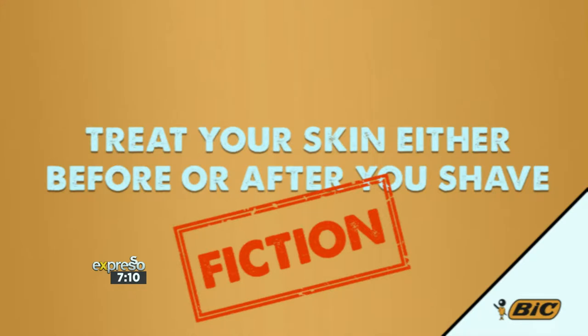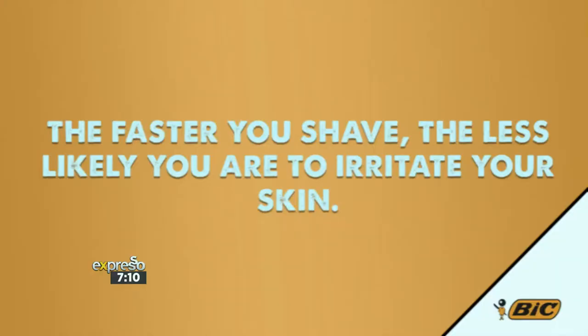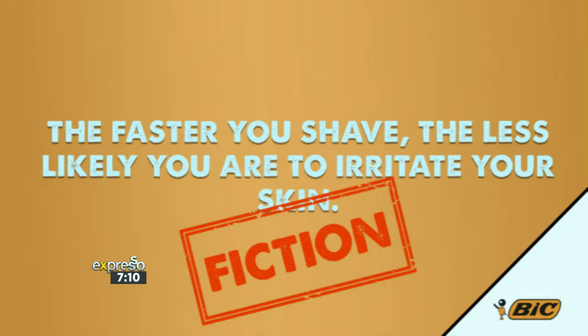Statement two: the faster you shave, the less likely you are to irritate your skin. That totally makes sense — well, you're wrong, that's fiction! Take the time; you've got to take the time. Don't be lazy. Your skin needs that extra attention. If you shave too fast, you might actually irritate the skin more. Do it meticulously — it's your face, care about it. Look at that beautiful face, you don't want to mess with it. You're also more likely to get clumsy shaving fast, and that's where the nicks and cuts happen — people walking around with little dots of paper on their faces. No good.